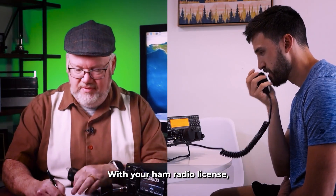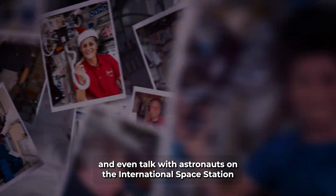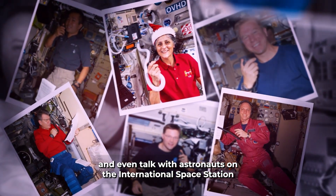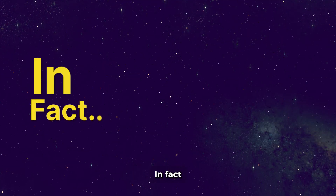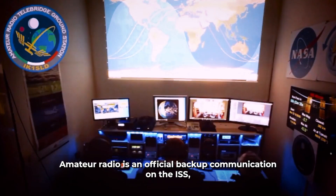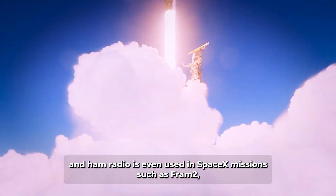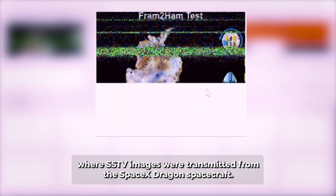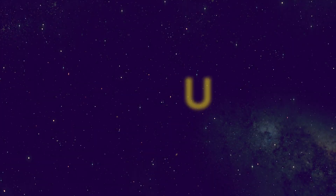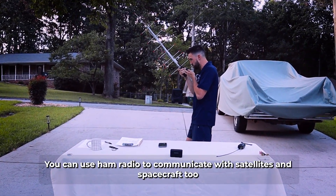With your ham radio license you can communicate with dozens of satellites in space and even talk with astronauts on the International Space Station, who are licensed ham radio operators. Amateur radio is an official backup communication on the ISS, and ham radio is even used in SpaceX missions such as Fram 2, where SSTV images were transmitted from the SpaceX Dragon spacecraft. You can use ham radio to communicate with satellites and spacecraft too.